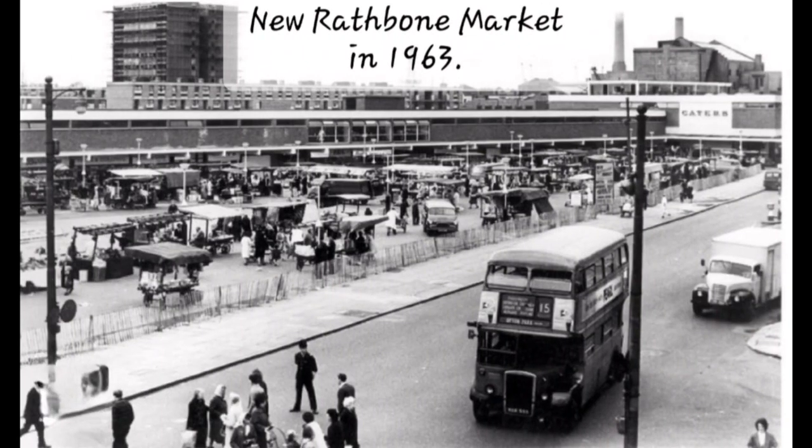In 1963, the local council moved the market to the current site just off Barking Road. At its peak, the market had 160 stalls as well as specialist second-hand clothes, textiles, and bric-a-brac markets. Every year a major market was held on Good Friday, attracting hundreds of traders and many thousands of shoppers.